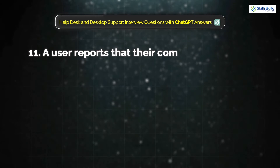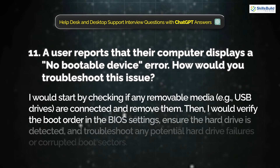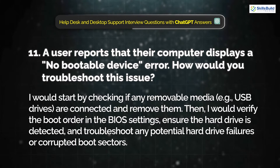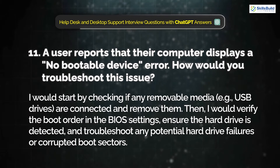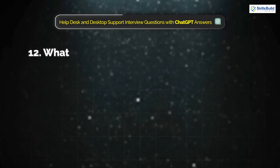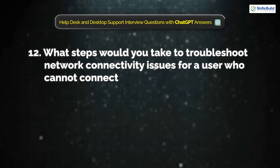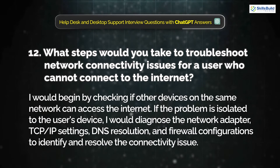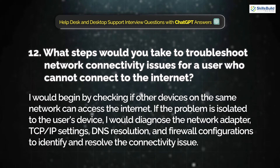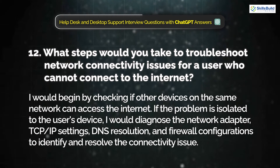Question 11: A user reports that their computer displays a 'no bootable device' error. How would you troubleshoot this issue? I would start by checking if any removable media like USB drives are connected and remove them. Then I would verify the boot order in the BIOS settings, ensure the hard drive is detected, and troubleshoot any potential hard drive failures or corrupted boot sectors. Question 12: What steps would you take to troubleshoot network connectivity issues for a user who cannot connect to the internet? I would begin by checking if other devices on the same network can access the internet. If the problem is isolated to the user's device, I would diagnose the network adapter, TCP/IP settings, DNS resolution, and firewall configuration.